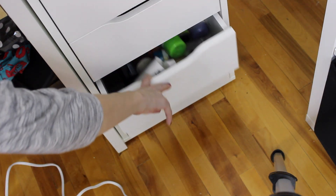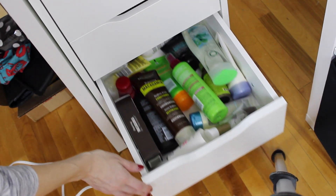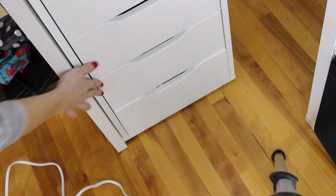The next drawer is just some random hair stuff — nothing really interesting. The last one I'm not going to show because it's full of Back to MAC, Back to Lush returns, and some Christmas gifts. I also have some sample sizes but nothing too interesting.